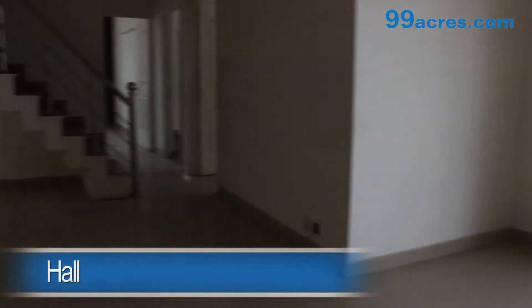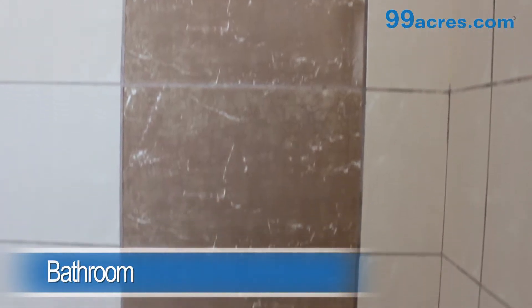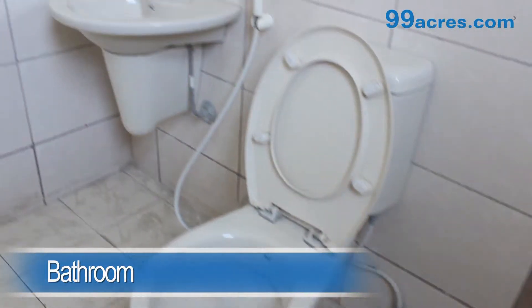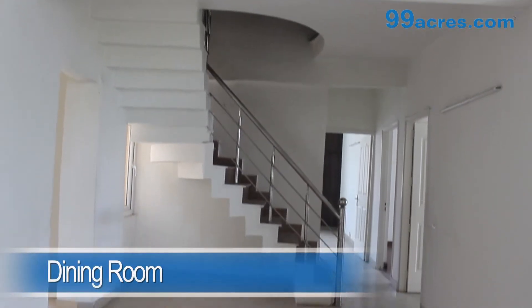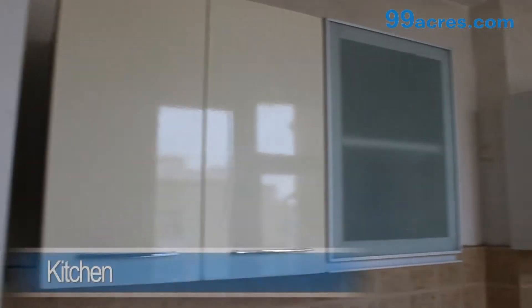This is a 3BHK duplet. The hall has vitrified tiles and an attached bathroom. There also is a separate dining area. The kitchen is modular.